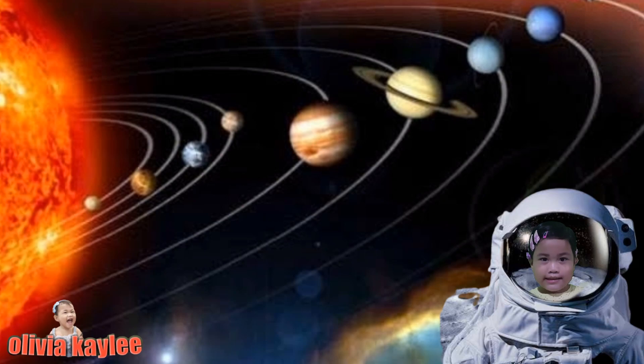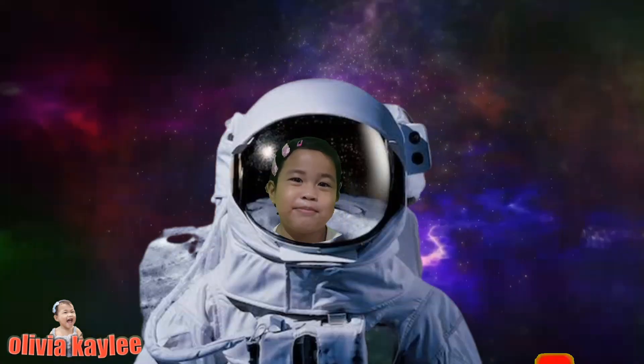I hope you learned about the planets. Click and subscribe. Bye-bye.